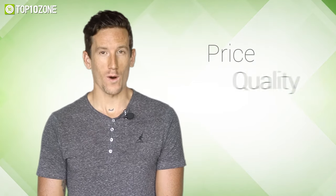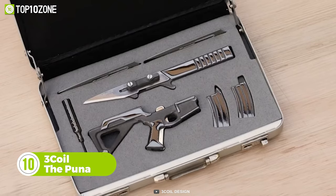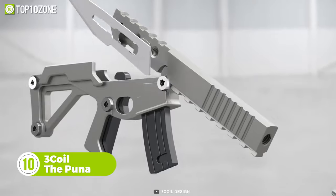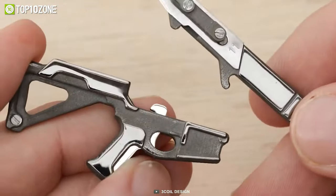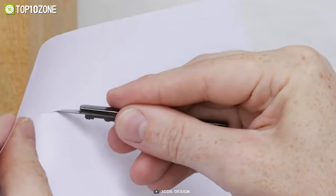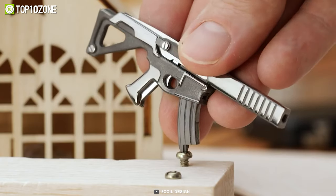This is not a toy gun — this is the Puna from Three Coil, a beautifully designed, meticulously engineered, and exceptionally flexible EDC tool. It might look like a tiny assault rifle, but in reality it's a small scalpel blade knife. The blade is extremely sharp and can cut through paper like butter. It has a modular design and you can also use its screw head to tighten or loosen screws if needed.